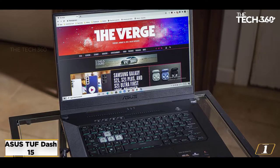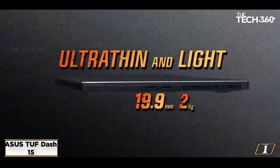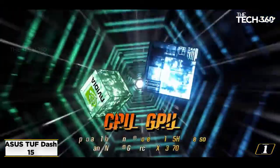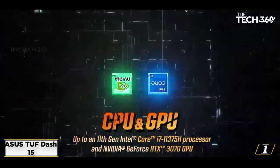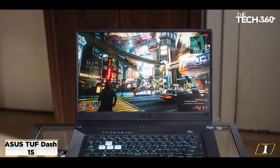Powering this gaming beast is an Intel Core i7-11370H, a performance-friendly processor. With a base clock speed of 3 GHz and turbo boost up to 4.8 GHz, this CPU won't let you down when it comes to rendering lengthy video projects.